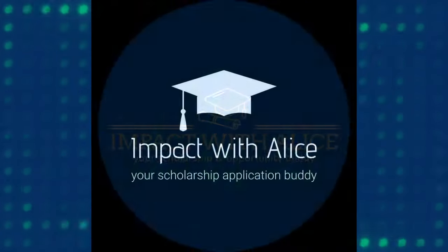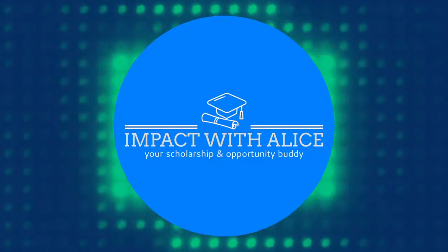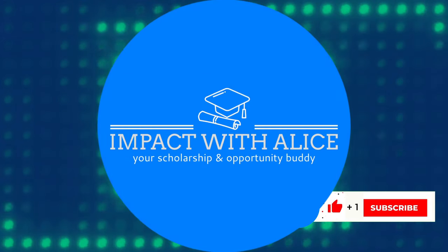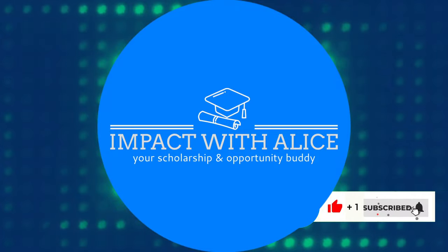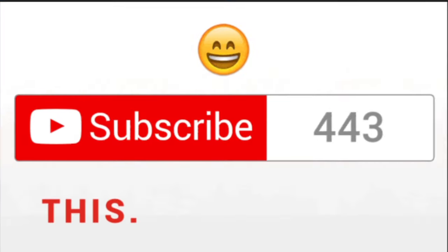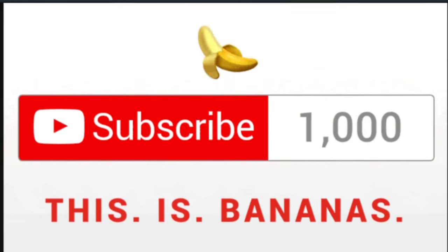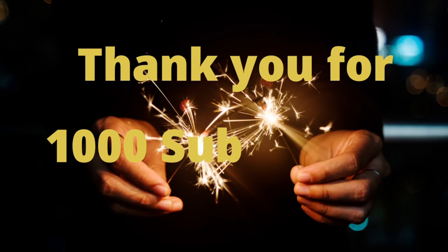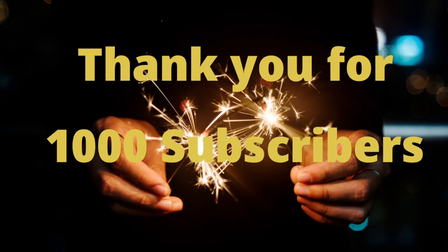Hi, welcome to Impact with Alice. To all my new and returning subscribers, thank you for your love and support. I appreciate your presence on my channel, and thank you to the fabulous 1000 subscribers — this week the channel reached a 1000 subscribers milestone, and this would not have been possible without the presence of each and every one of you.